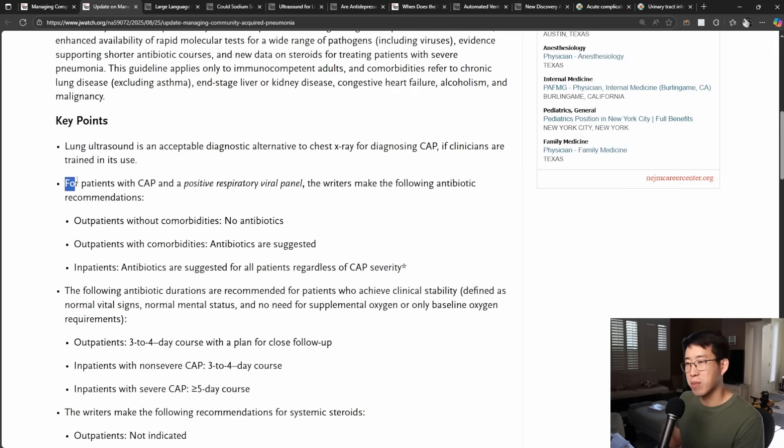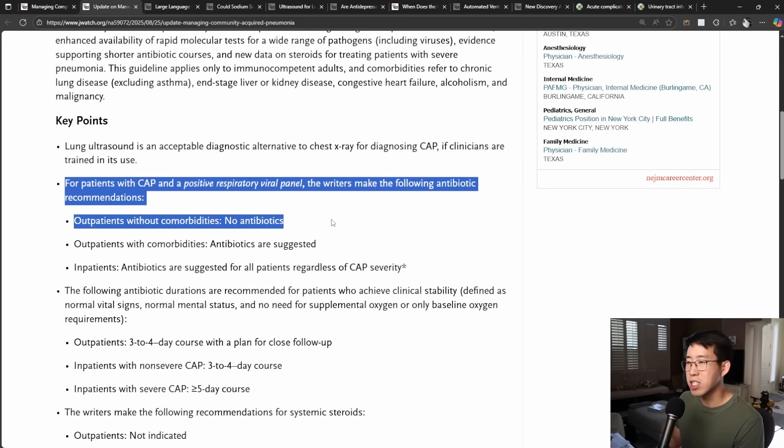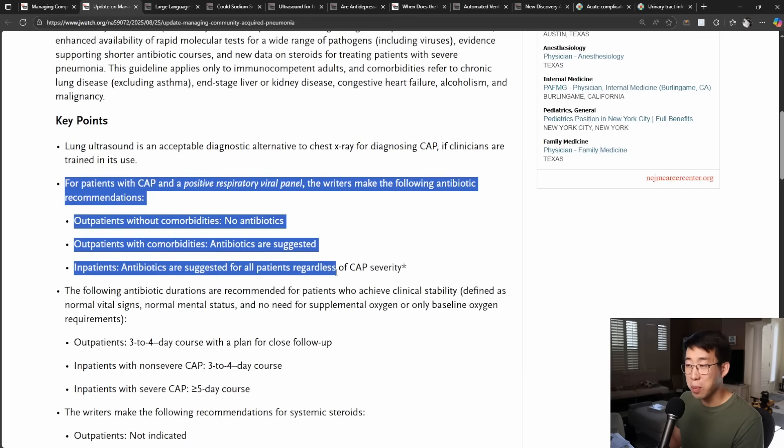If patients with CAP have a positive respiratory viral panel, the guidelines make the following antibiotic recommendations: outpatients without comorbidities — no antibiotics; outpatients with comorbidities — antibiotics are suggested; and inpatients — antibiotics are suggested for all patients regardless of CAP severity.